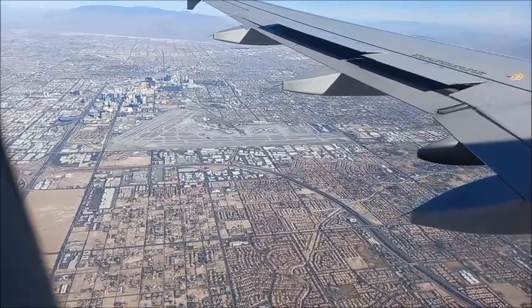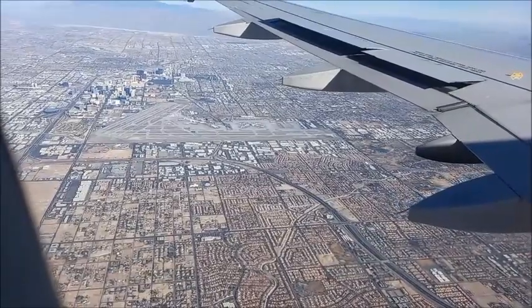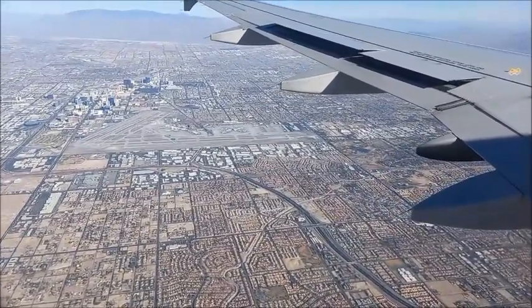You may also see Visual World, Circus Circus, Sahara Hotel, and Strath Hotels from above.